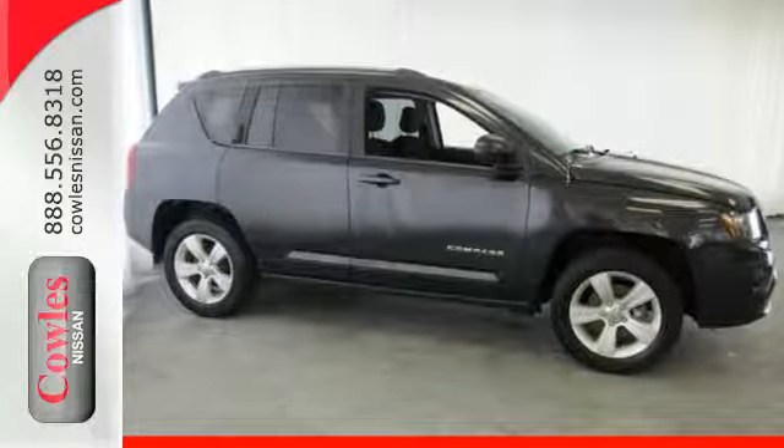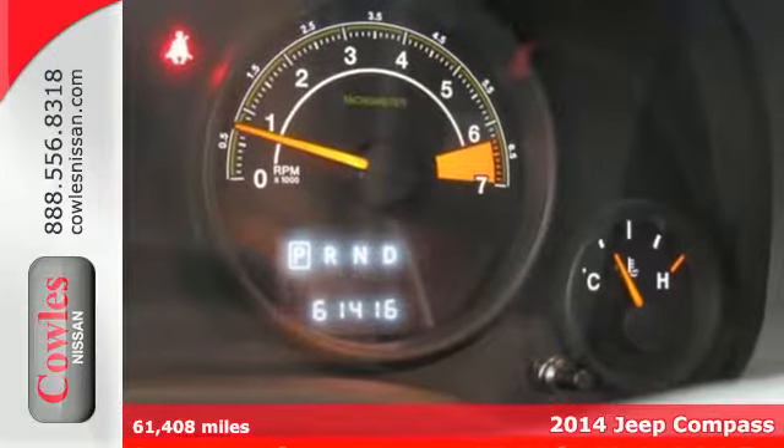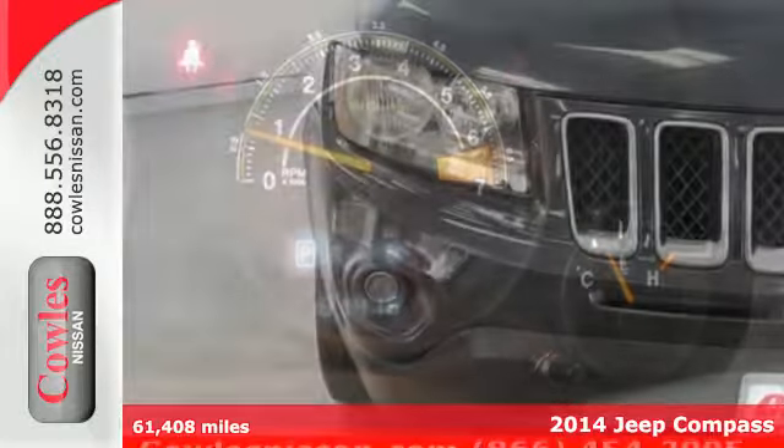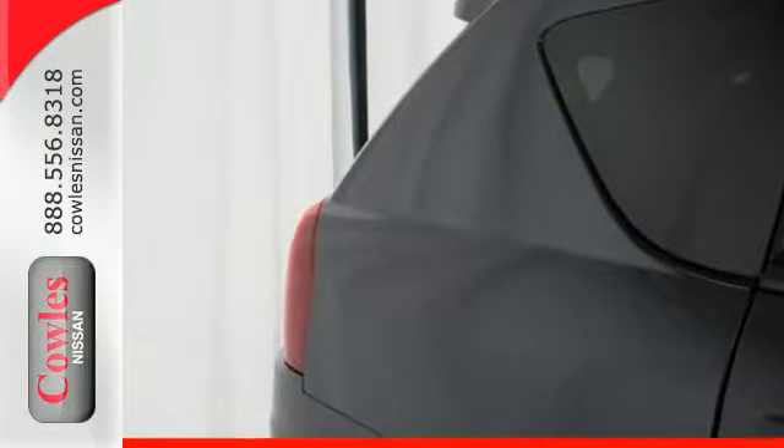It's a 2014 Jeep Compass. You'll always be heading in the right direction in this attractive Jeep. It comes with great standard features like cruise control, anti-lock brakes with brake assist, and a CD player.